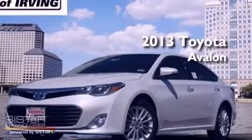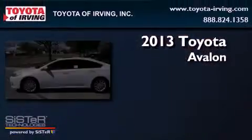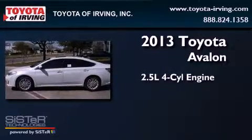This is a brand new 2013 Toyota Avalon. It features a 2.5-liter, four-cylinder engine.